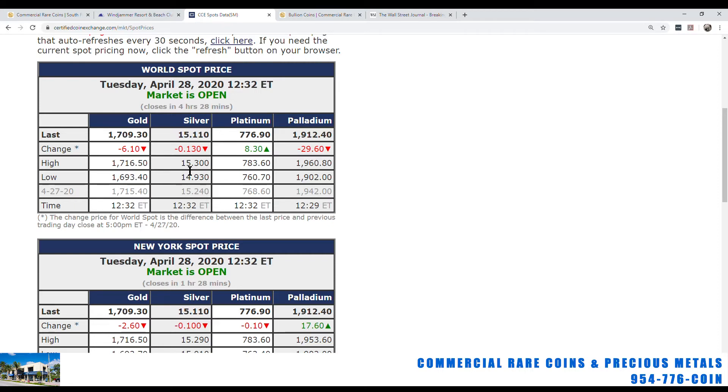With silver at $1,511, the high today was $1,530 and the low was $1,493 — right in the middle of that range at $1,511. Platinum had about a $23 range between the high and low, and palladium had about a $58 to $60 range today.